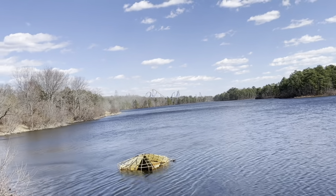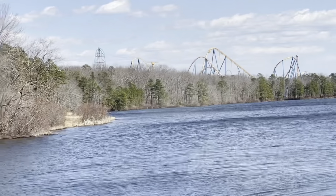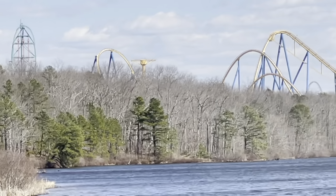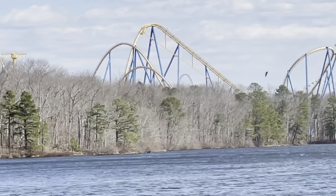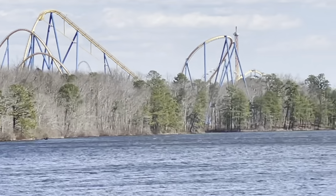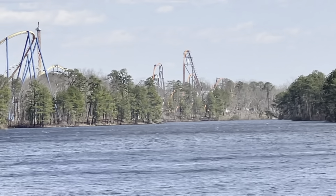Now that we're further back from Prospertown Lake, you can really see Kingda Ka's top hat. And you can also see Zumanjaro Drop of Doom as well. You can see part of Nitro's layout — the floater hills, and the banked turn after the first drop. I also see Batman's left hill and a really nice view of Jersey Devil.